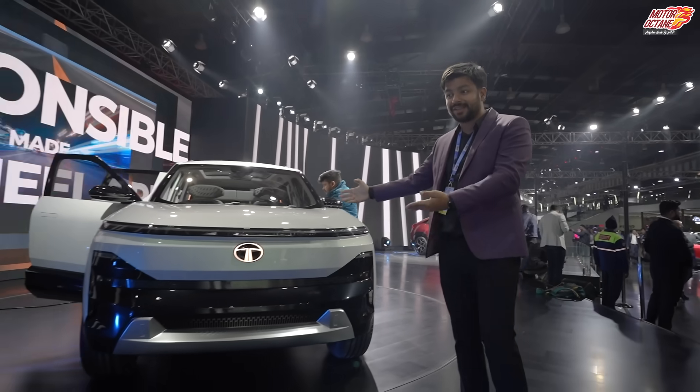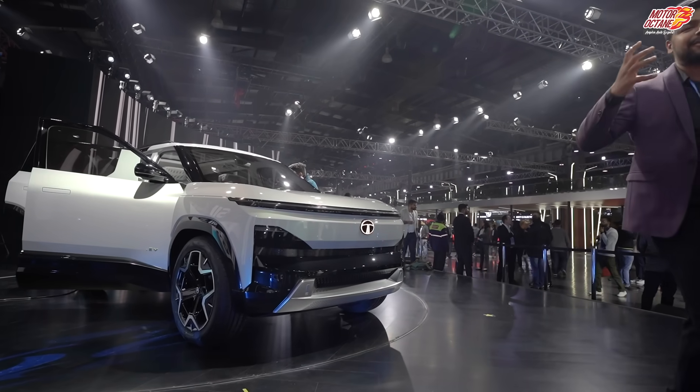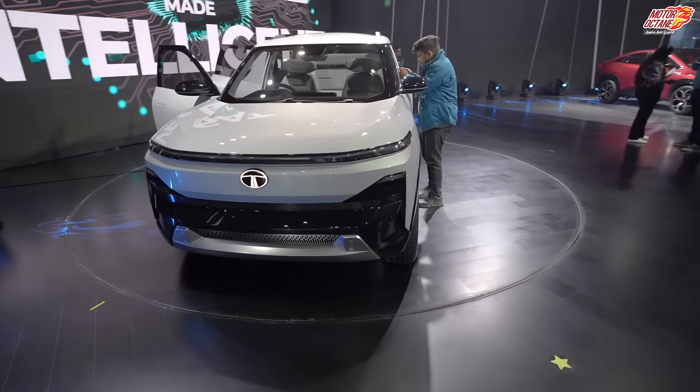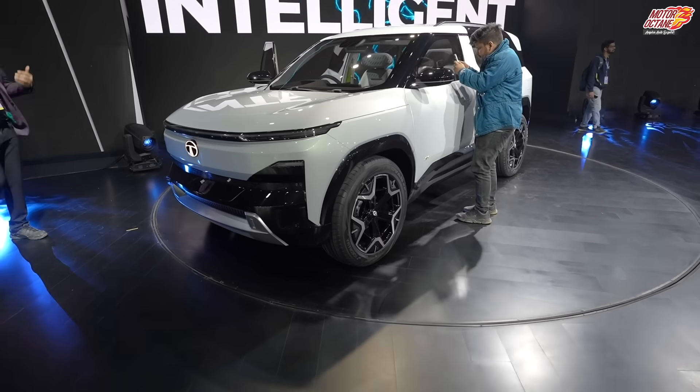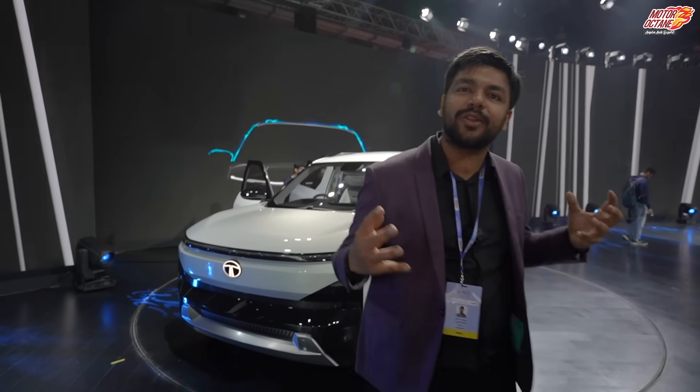Friends, today I made a very emotional video because when I was driving the first car, it was Tata's Sierra. And today, when we saw Tata's Sierra coming back, this has become a very sweet moment. In this video, I am going to share all the details about how this car looks, its features, and a lot more information. This video is going to be very detailed, so watch it completely.